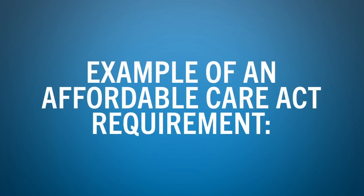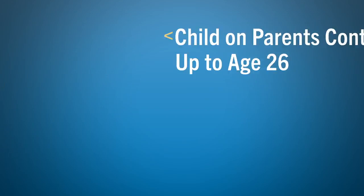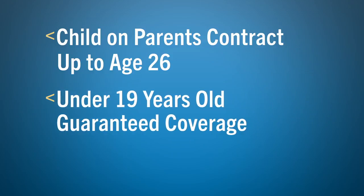Some of the Affordable Care Act requirements that your carrier must comply with include the dependent 26 ruling, where a carrier must allow a child to stay on the parent's contract up to age 26. Another provision is that a child under the age of 19 has guaranteed issue coverage and a carrier cannot look at pre-existing conditions.